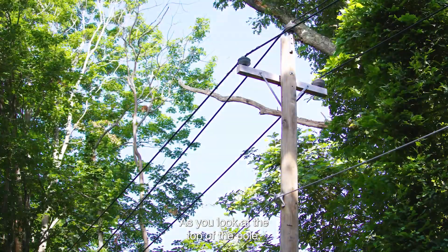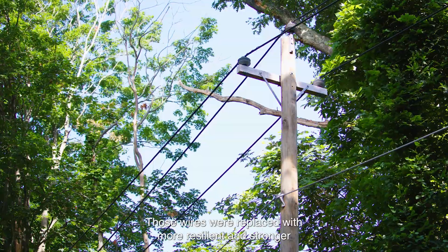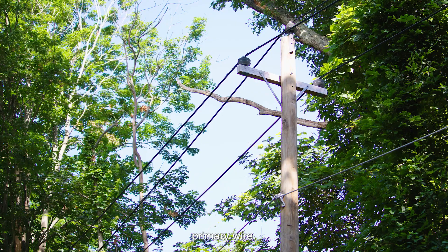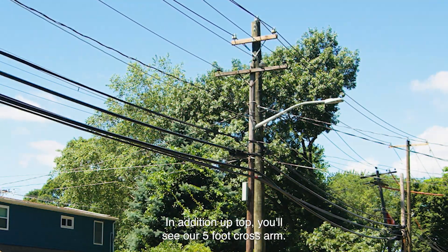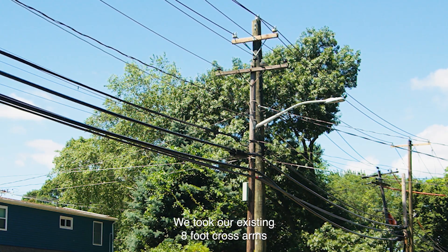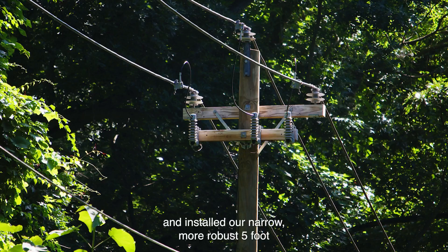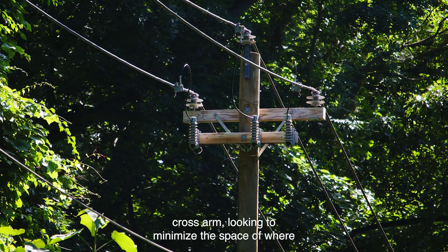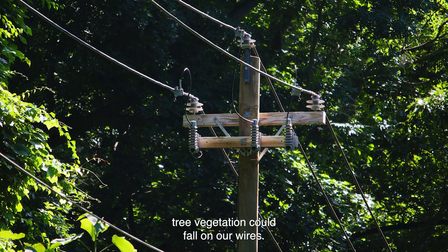As you look at the top of the pole, you will see the three-phase primary wires. Those wires were replaced with more resilient and stronger primary wire. In addition, up top you'll see our five-foot cross arm. This is our narrow-profile storm-hardening standard. We took our existing eight-foot cross arms and installed our narrow, more robust five-foot cross arm, looking to minimize the space where tree vegetation could fall on our wires.